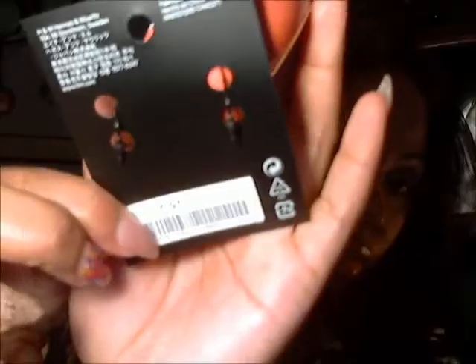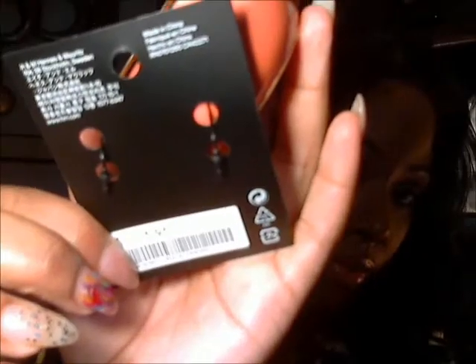And I also got this pretty coral colored bracelet. And this was $5.95. So cute — had to have this.